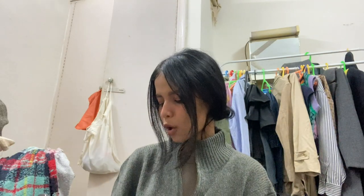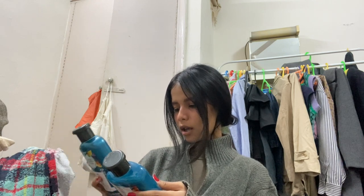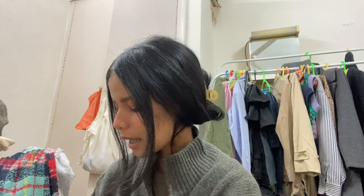Let me show you the pricing — the conditioner is 650 rupees and the shampoo is 600 rupees, but I got this combo for around 620 to 650 rupees. I'll leave the links for these items in the description below so you can check them out.